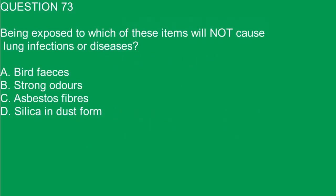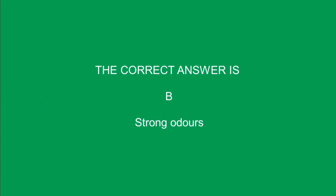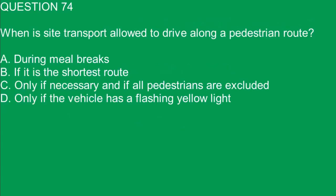Question 73. Being exposed to which of these items will not cause lung infections or diseases? A. Bird feces. B. Strong odors. C. Asbestos fibers. D. Silica in dust form. The correct answer is B. Strong odors.